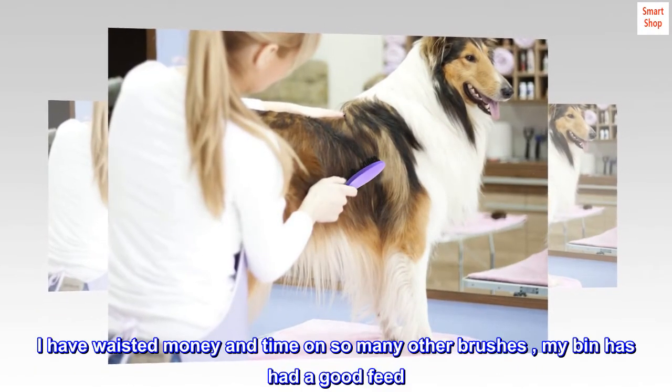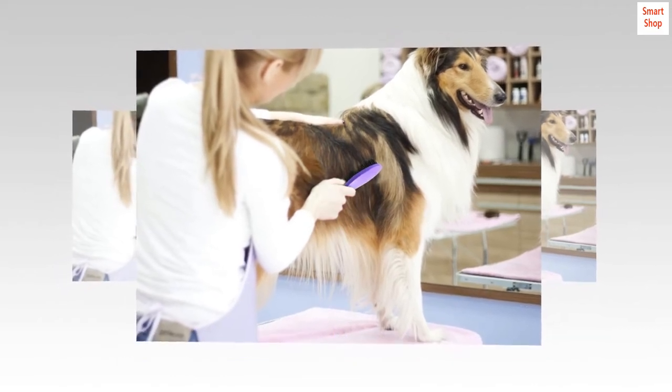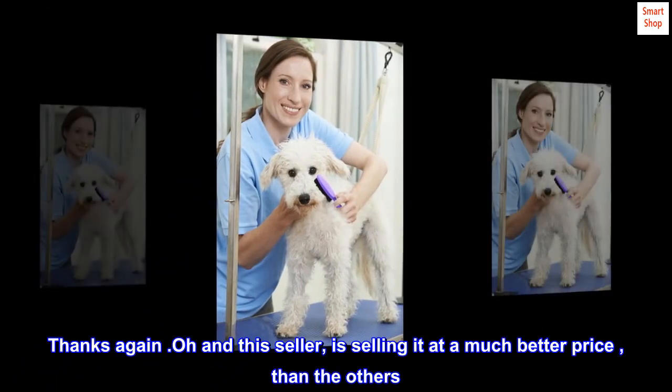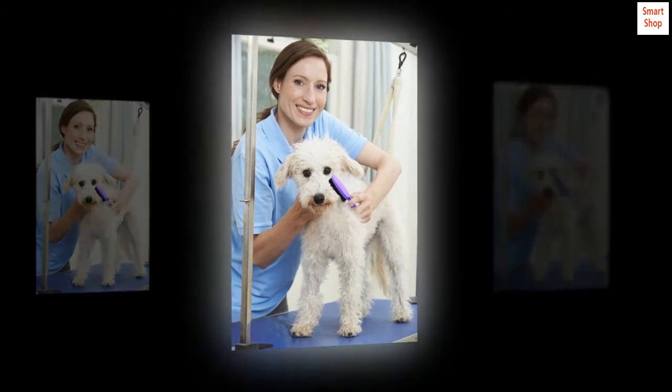I have wasted money and time on so many other brushes — my bin has had a good feed. I knew from the picture this brush looked quality, and it is. Thanks again! And this seller is selling it at a much better price than the others. All round great!